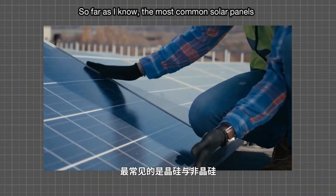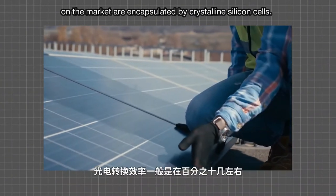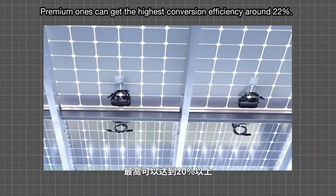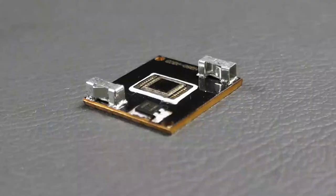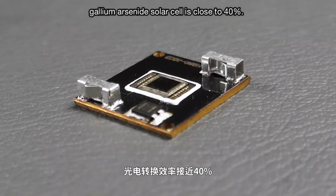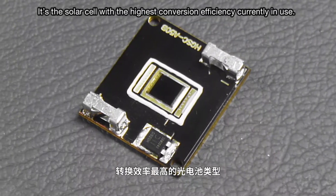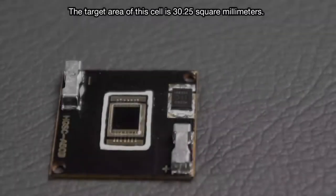The most common solar panels on the market are encapsulated by crystalline silicon cells. Premium ones can get the highest conversion efficiency of around 22%. However, the conversion efficiency of this gallium arsenide solar cell is close to 40% — it's the solar cell with the highest conversion efficiency currently in use.